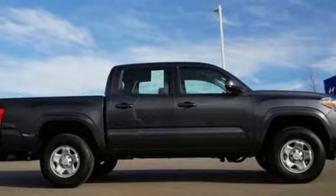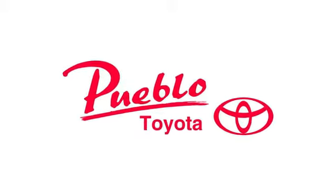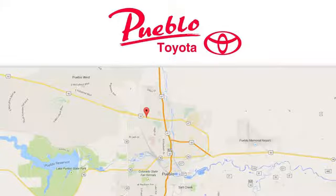Toyota — take it for a test drive today. You'll find it all at Pueblo Toyota. Call, click, or stop in today. We're conveniently located at 2220 US 50 West in Pueblo, Colorado.